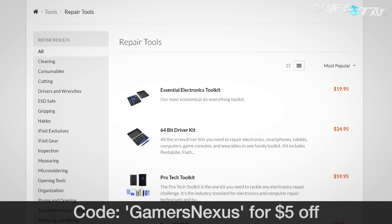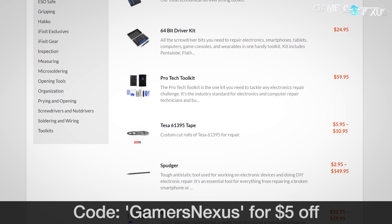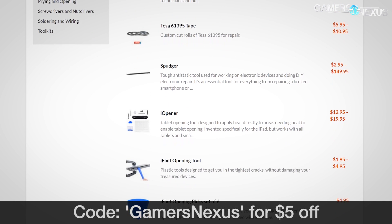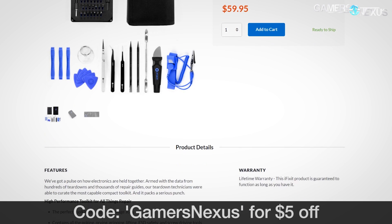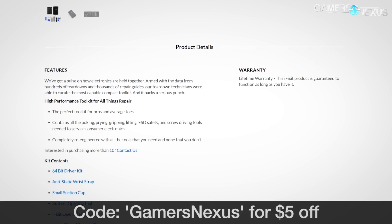This content is brought to you by iFixit.com, who helped provide the toolkits necessary to mod the Titan XP into the hybrid card that will soon be unveiling on YouTube. iFixit makes the ProTek toolkit, which is $60 on their website. You can find a link in the description below. Use code GAMERSNEXUS for $5 off.